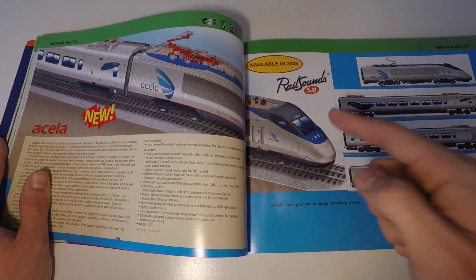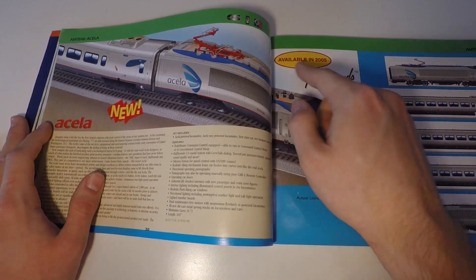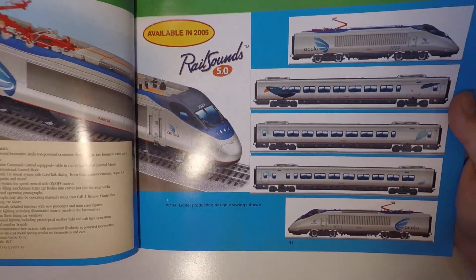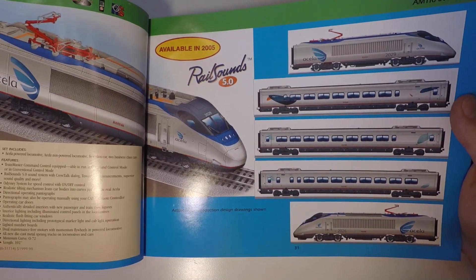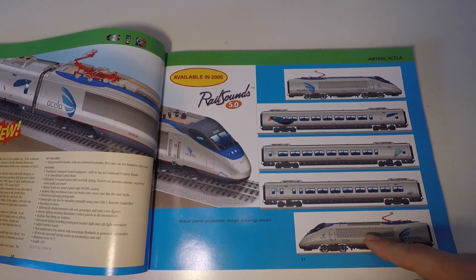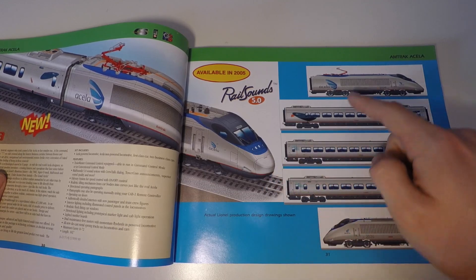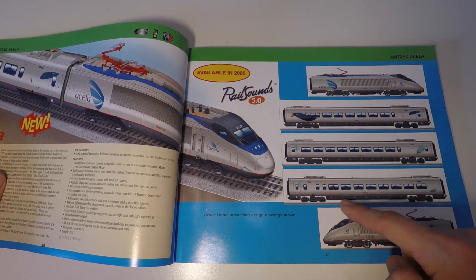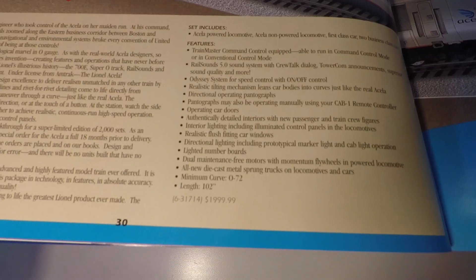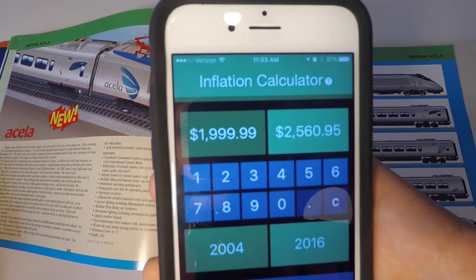Let me point this out before I close — this was a big deal. Look at that: available in 2005. This train was the most advanced O-Gauge model train ever produced. In fact, this train set could be one of the most detailed and well-thought-out O-Gauge trains ever produced. I'd encourage you to search on Google 'Lionel Acela' — the details on this train are absolutely amazing. And look at the price: $2,000, which would be over $2,500 today.